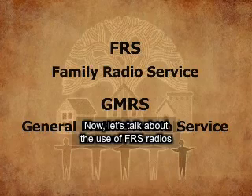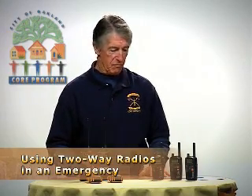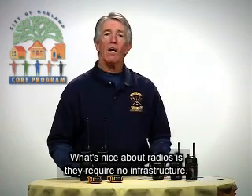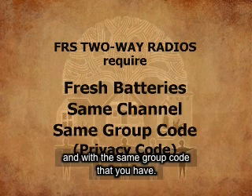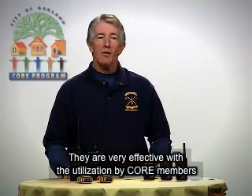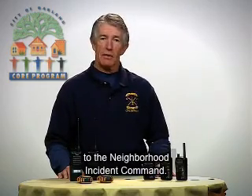Let's talk about the use of FRS radios and their applicability in an emergency situation. What's nice about radios is they require no infrastructure. All they require are fresh batteries and someone who is on the same channel and with the same group code that you have. They are very effective for core members in collecting and passing information back to the neighborhood incident command.